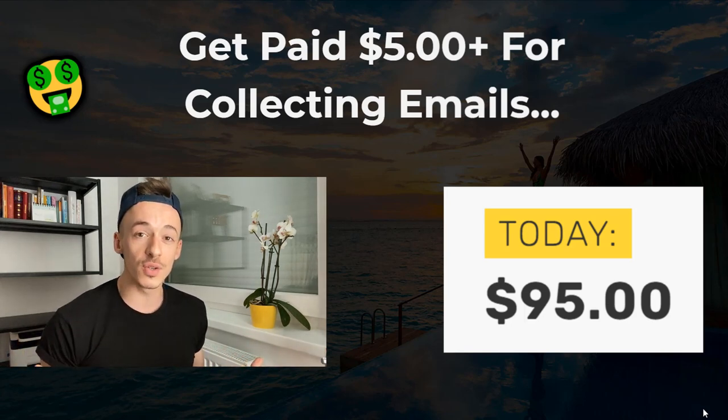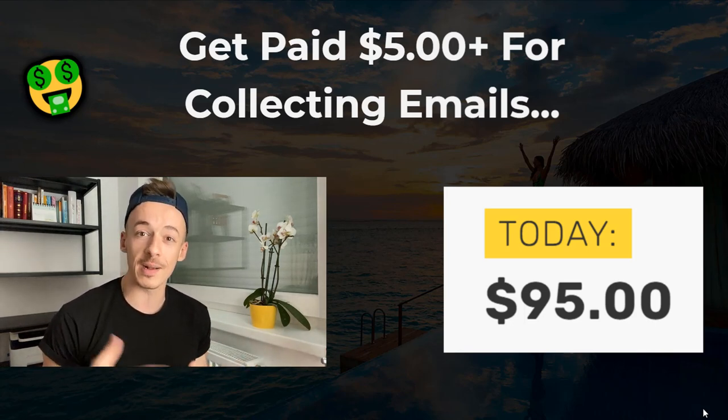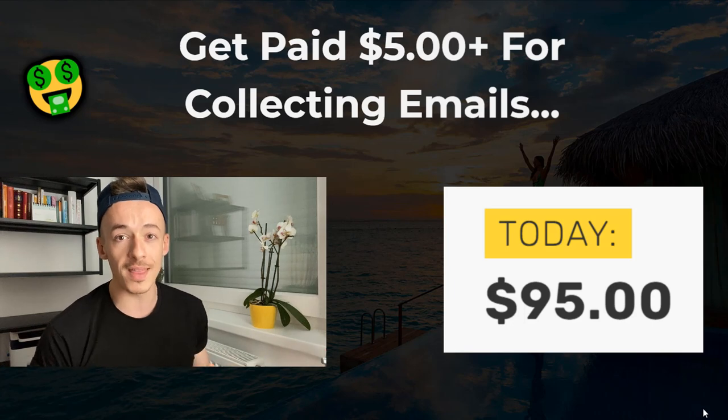On top of that, I will also show you how to get started with ClickBank. So if you don't want to be paid just for collecting emails, you can also get paid via ClickBank and start making money that way as well. What I'm going to show you in this video is pretty much an entire method, and there are two secret hacks I want to share.